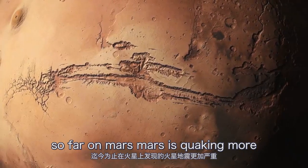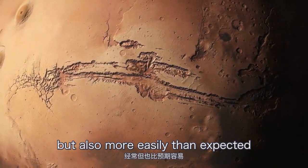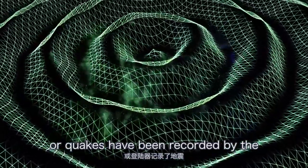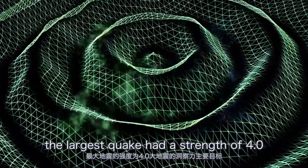Mars is quaking more frequently, but also more easily than expected. So far, more than 500 small seismic signals, or quakes, have been recorded by the lander. The largest quake had a strength of 4.0.